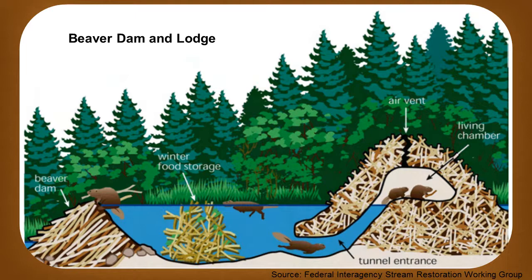Many lodges have two rooms. One is for drying off after exiting the water and eating. The other, drier one, is for sleeping and grooming. Beavers keep their lodge clean and do not poop inside. This diagram shows a beaver dam, their lodge, and their winter food storage cache, which is a pile of sticks underneath the ice.